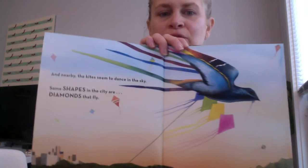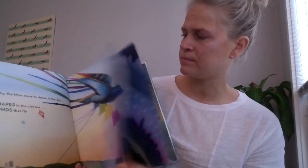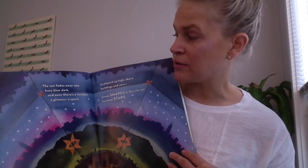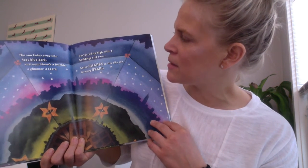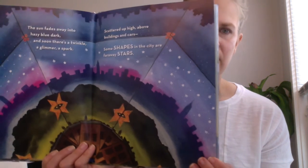And nearby the kites seem to dance in the sky. Some shapes in the city are diamonds that fly. The sun fades away into hazy blue dark, and soon there's a twinkle, a glimmer, a spark. Scattered up high above buildings and cars, some shapes in the city are far away stars.